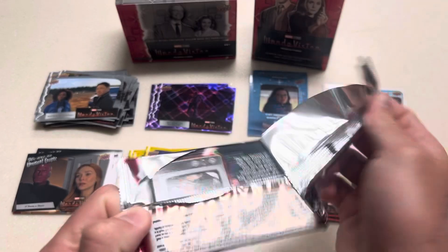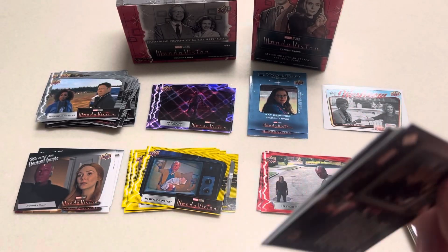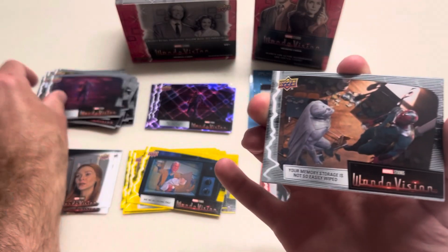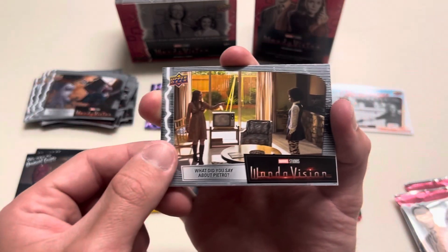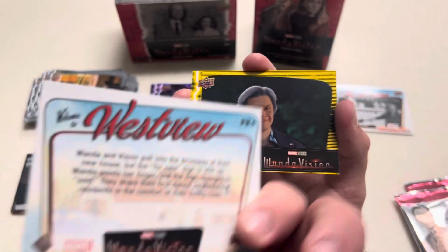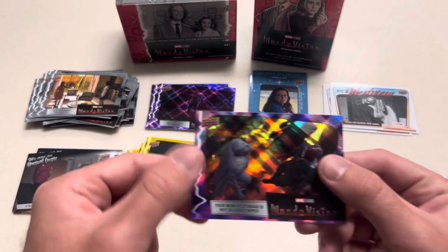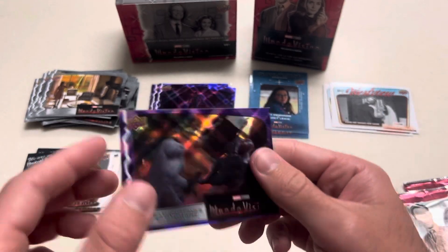I have about three packs left. I do enjoy just checking these out, especially at least once. I think I would definitely buy these again. Why aren't you helping him? Your memory storage is not so easily wiped. What did you say about Petro? Welcome to Westview. Vision and Wanda's new house — these seem to be a little bit more rare too, the Westview ones. She recasts Petro. I think we've gotten that card in like every variety.